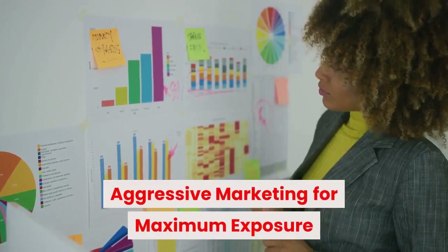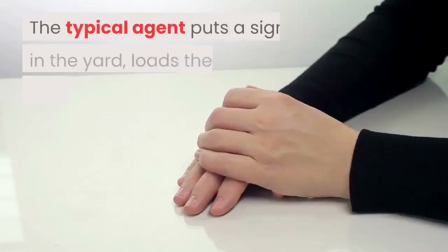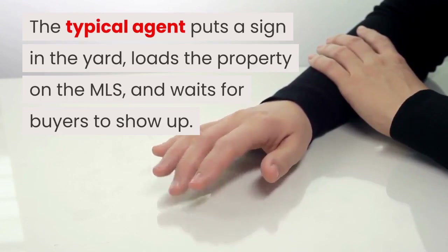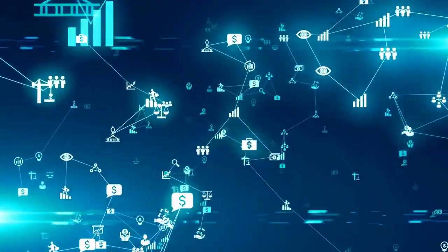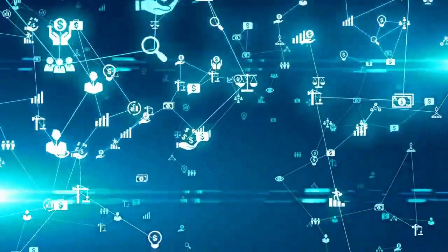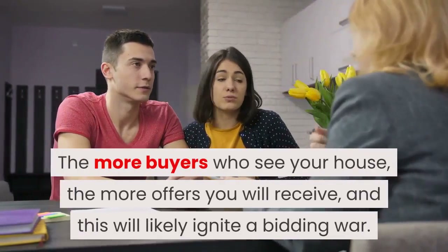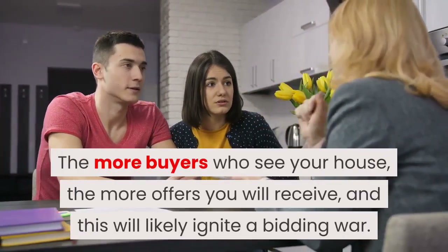Aggressive marketing for maximum exposure. The typical agent puts a sign in the yard, loads the property on the MLS, and waits for buyers to show up. However, we believe in aggressive marketing to promote your home to the largest audience possible. The more buyers who see your house, the more offers you will receive, and this will likely ignite a bidding war.